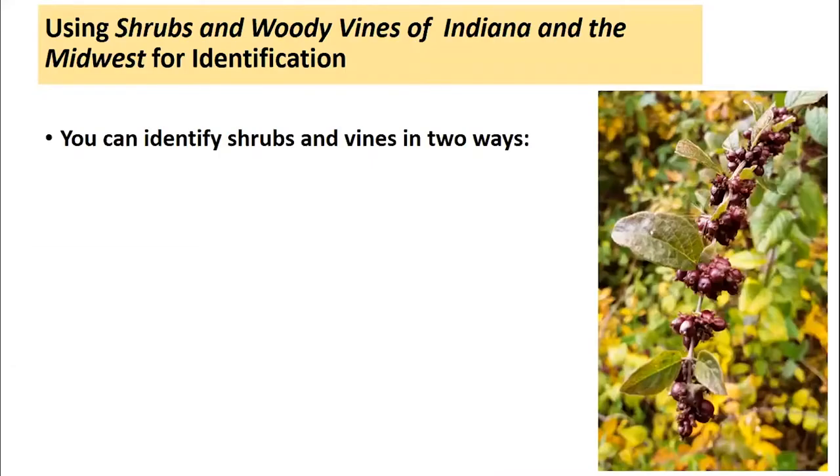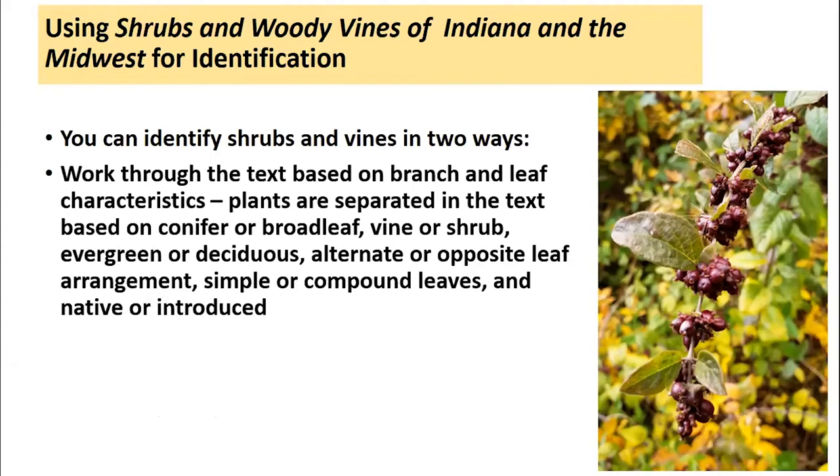I'll refer to this book and some of our characteristics we're going to use for identification. There are a couple of ways you can use this and many other field guides. One is, if you're fairly familiar with some of the trees and shrubs you're dealing with, you can work through the text based on branch and leaf characteristics or arrangements. Plants in these guides are typically separated based on whether they're conifer or broadleaf, vine or shrub or tree, evergreen or deciduous, alternate or opposite leaf arrangement, simple or compound leaves, and whether they're native or introduced.